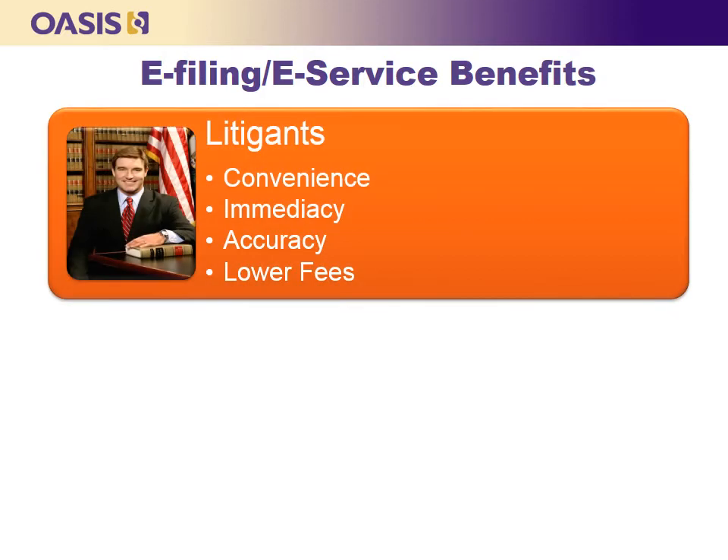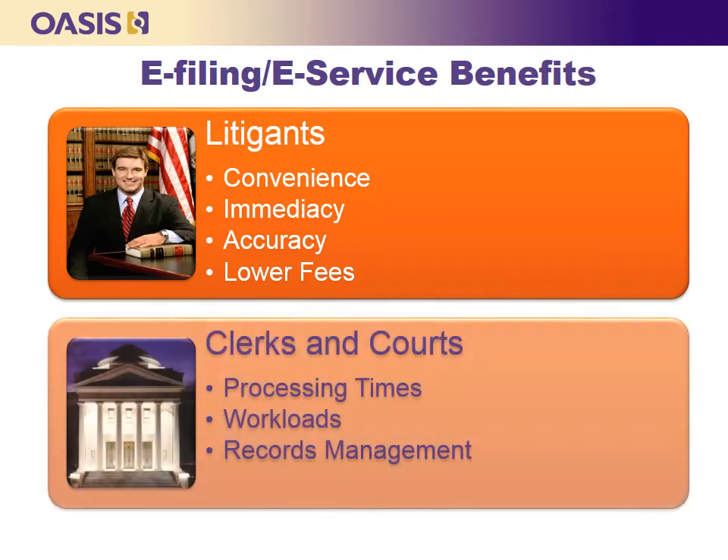The benefits of e-filing and service to litigants include convenience, immediacy, accuracy, and often lower fees. The benefits of e-filing to courts and clerks are faster processing times, lower filing workloads, and simpler records management.